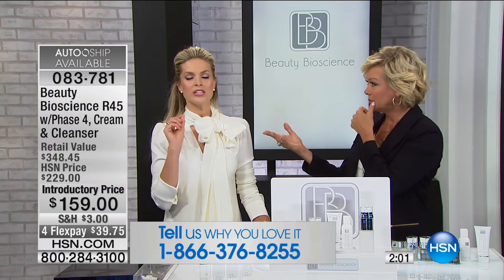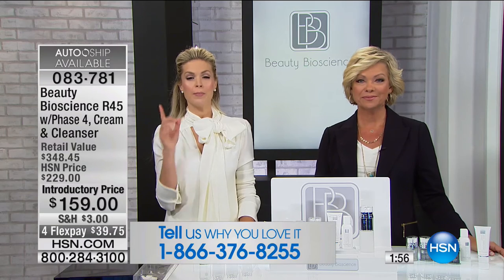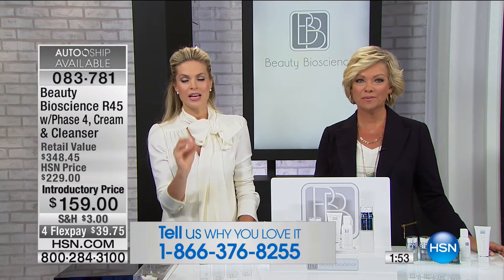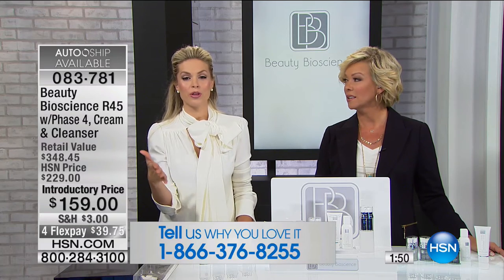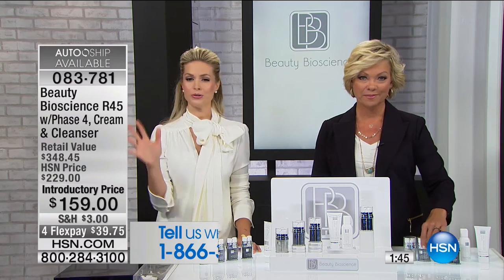We always take everything one step further at Beauty Bioscience. We love that 100% of everyone recommends this to a friend, but we said we don't just want to know that this reduces wrinkles and improves firmness, pore size, and skin tone evenness — we want to know by how much. We want a computer scan of the face that shows the good, the bad, and the ugly. It's called Vizio Analysis — a $100,000 computer that scans your skin and measures everything.